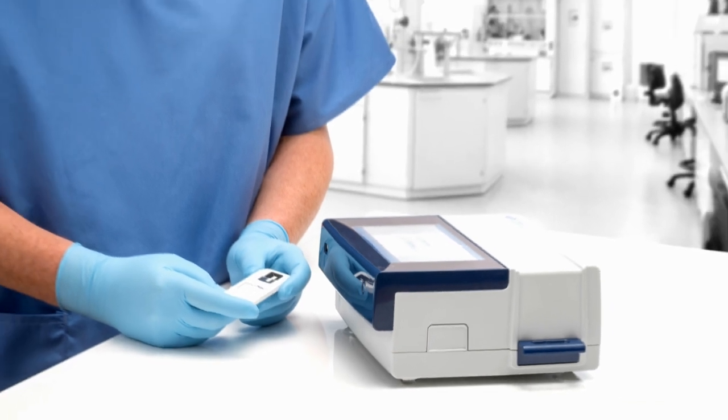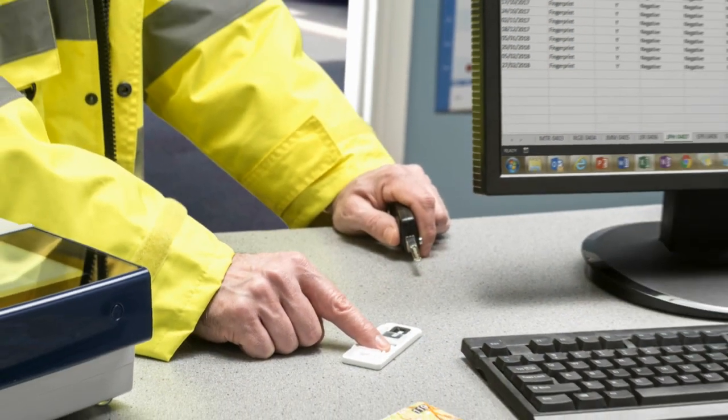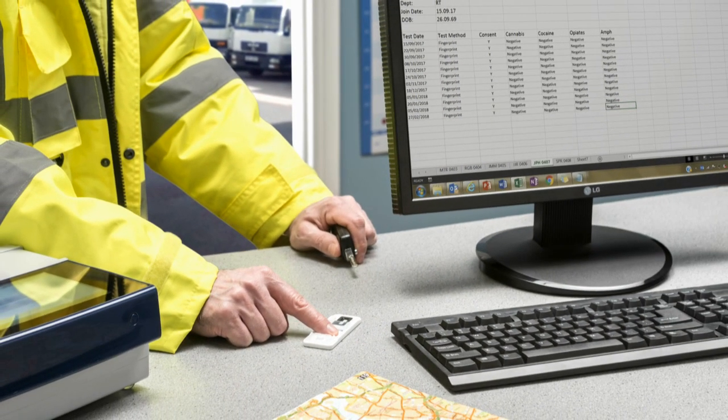As the device is portable, drug screening can be carried out in any location for a variety of purposes — spot checks within the military, at the roadside, and to support drug rehabilitation. It can also be used for fitness-for-duty testing within the workplace, and for the coroner's service it can provide early intelligence on cause of death.